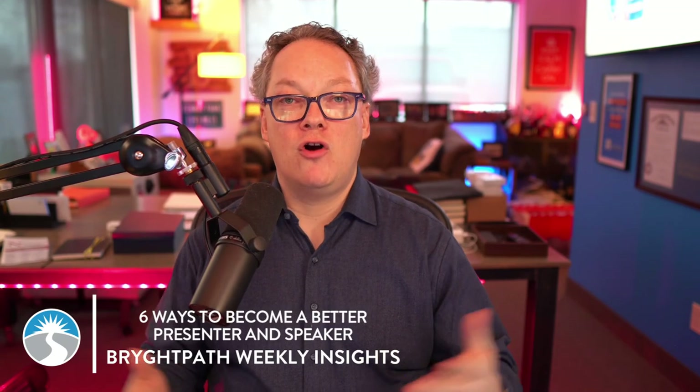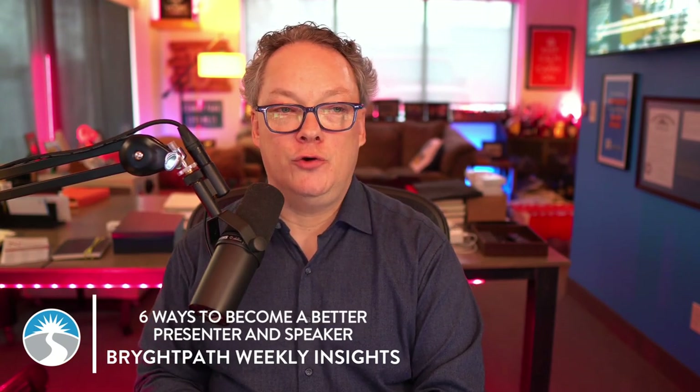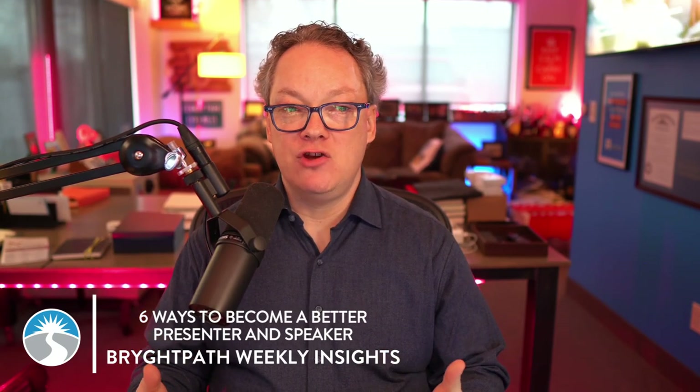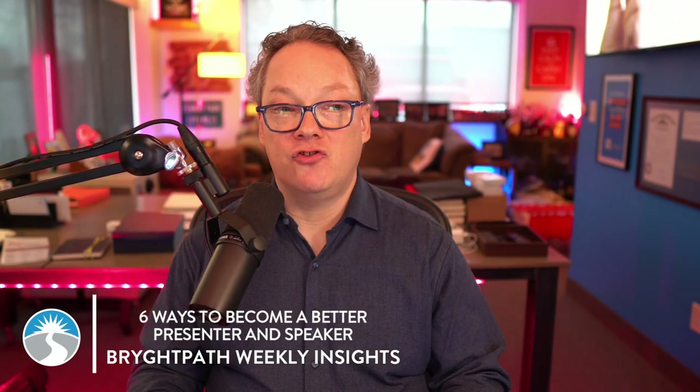What are six ways that a resilience leader can improve their presentation and speaking skills? I'm Brian Strausser, Principal and Chief Executive here at Bright Path, and welcome to our weekly insights video. Enhancing your ability to present and speak with confidence is something that's critical for a business continuity and crisis management leader.